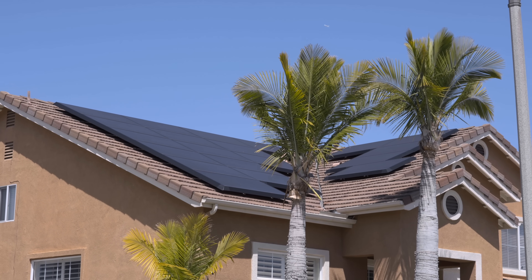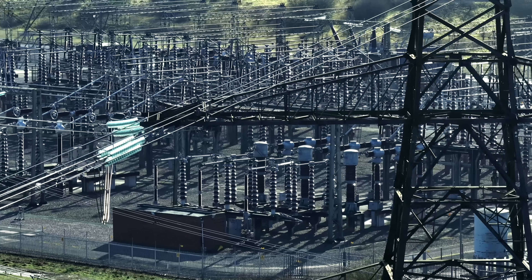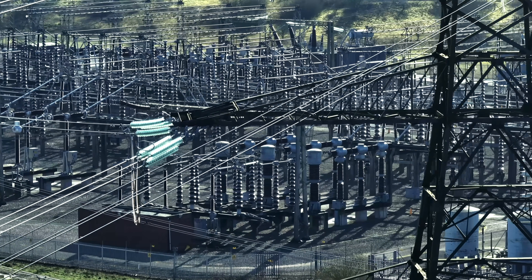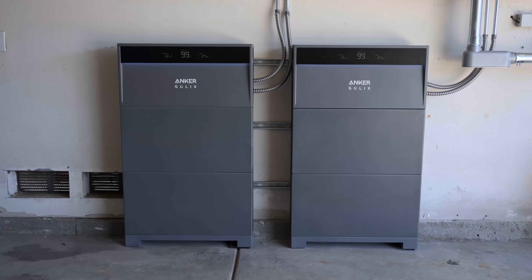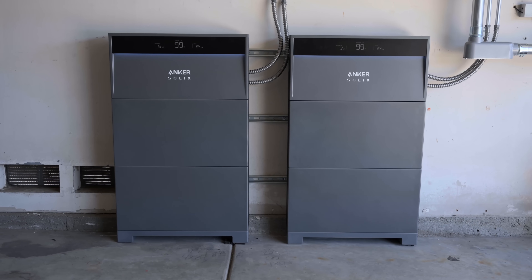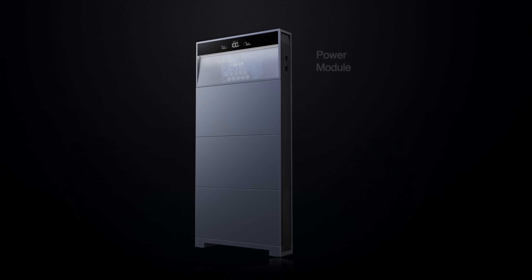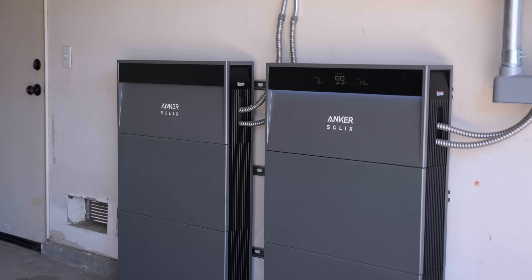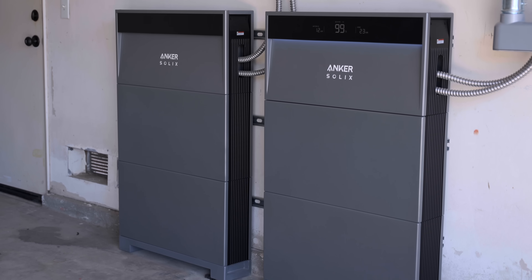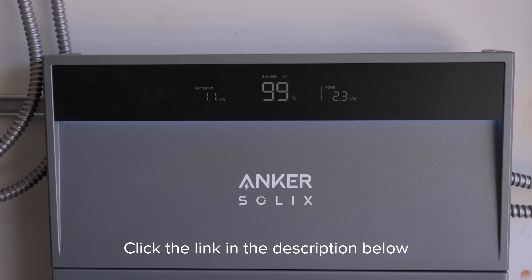For all its luxuries and conveniences, living in this interconnected modern world is not without its worries. When it comes to electricity, those worries range from ensuring sustainable sources, to minimizing energy expenses, to figuring out how to weather a total blackout. If any of those concern you, then the Anker Solix X1 is the product to put your mind at ease. As you saw in the demonstration, this unit can handle any scenario — all inside a sleek and attractive form factor. It handled our simulated blackout with ease and kept the house running without any delay. Sign up now through the link in the description below and get a surprising offer. Thanks so much for watching.